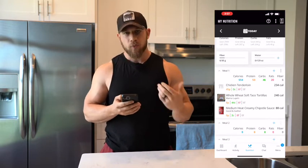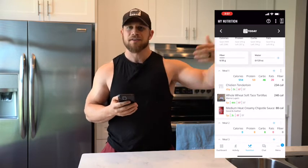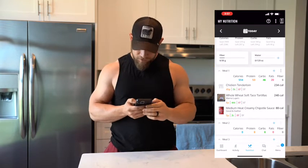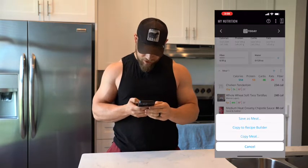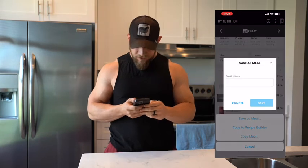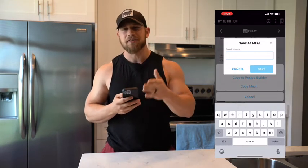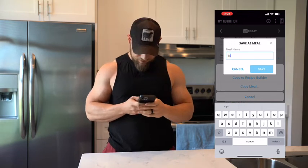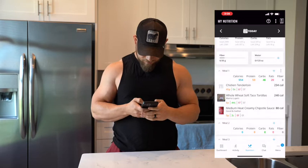To save myself time for the following Tuesdays, I'll hit those three little dots that are next to the blue plus button. I'll hit those three dots and select 'save as a meal.' The name for the meal is just going to be 'Taco Tuesday,' since this is a staple every single Tuesday. I'll hit Save, and now that meal is saved.